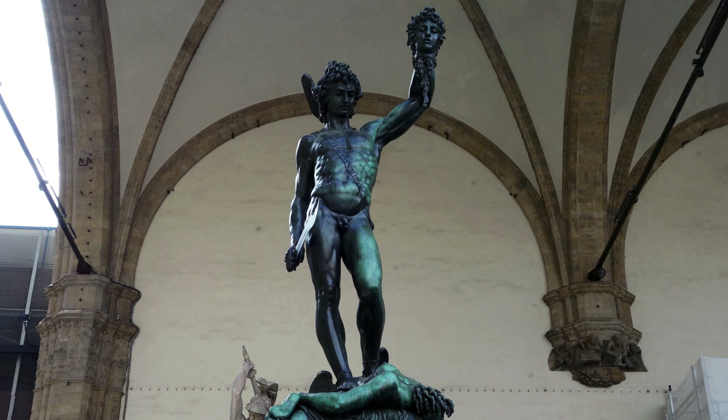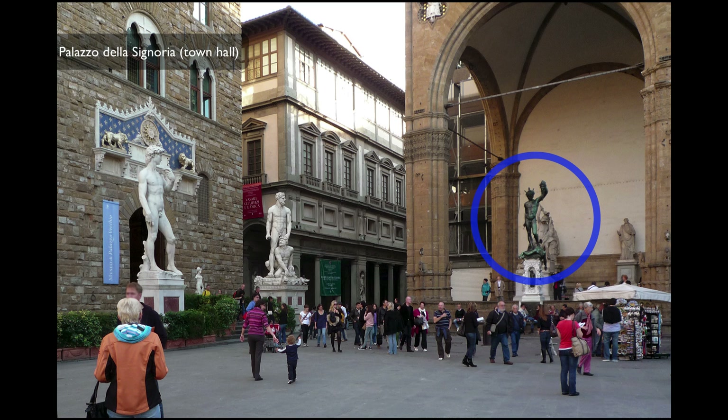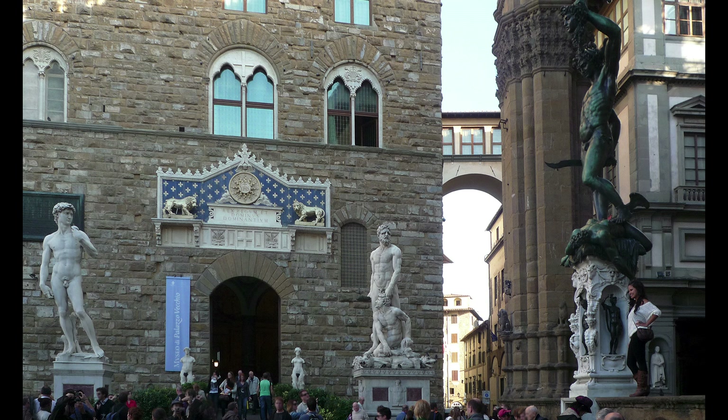Another part of the sculpture's importance is how it relates to its setting. This is in front of the Palazzo della Signoria, where at the time there were already several other sculptures, as we can see in this photo taken from the point of view of where the Perseus is located — in other words, this seems to be what Perseus is looking at.